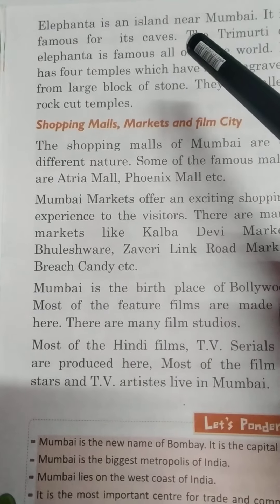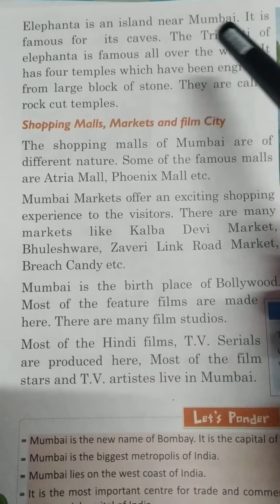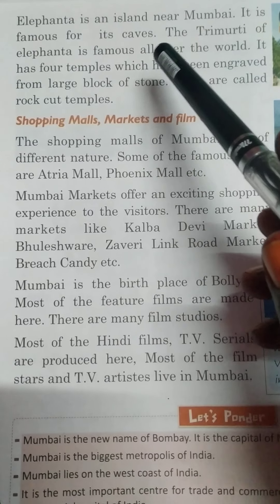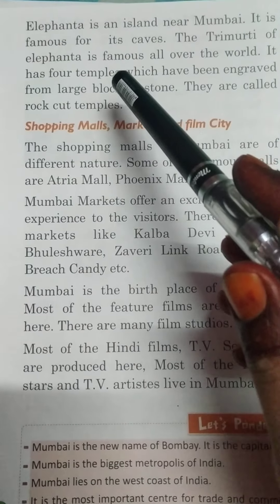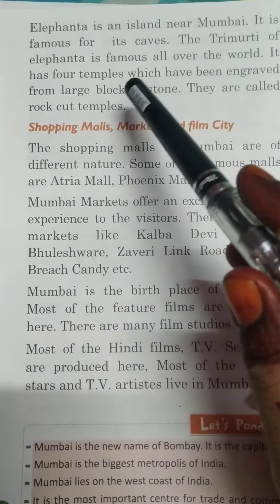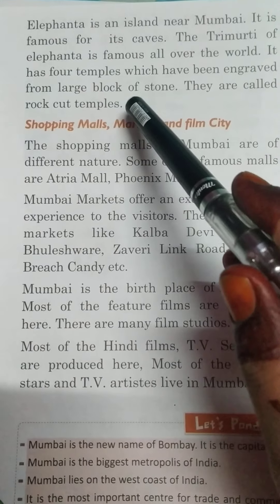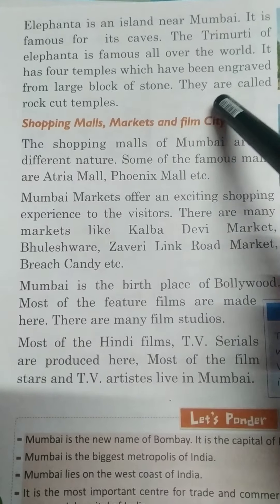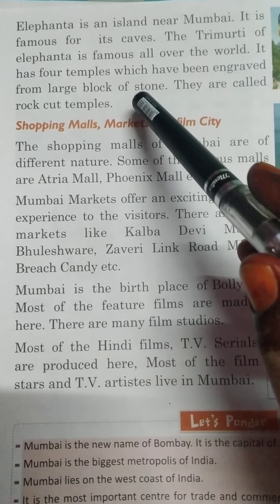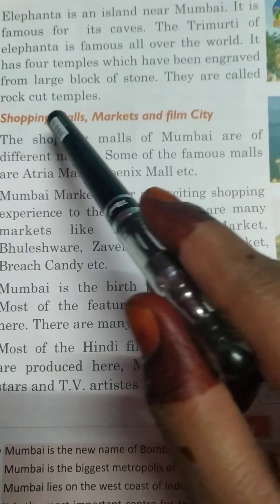Elephanta is an island near Mumbai. یہ اپنی caves یعنی گفاؤں کے لئے famous ہے. It is famous for its caves. The three murthy of Elephanta is famous all over the world. It has four temples which have been engraved from large blocks of stone. They are called rock-cut temples. کیونکہ Elephanta caves میں یہ blocks of stone ہیں جن کو ہم rocker temples بھی کہتے ہیں.